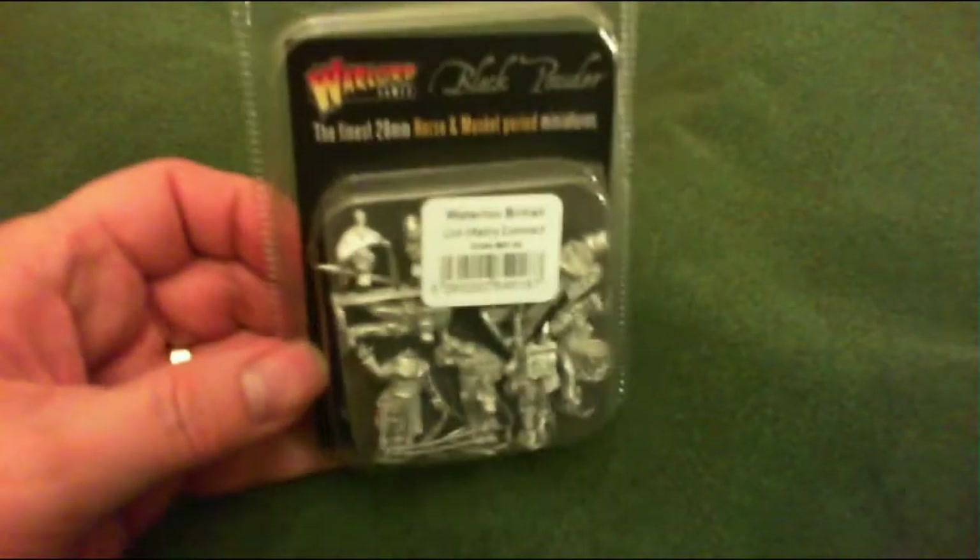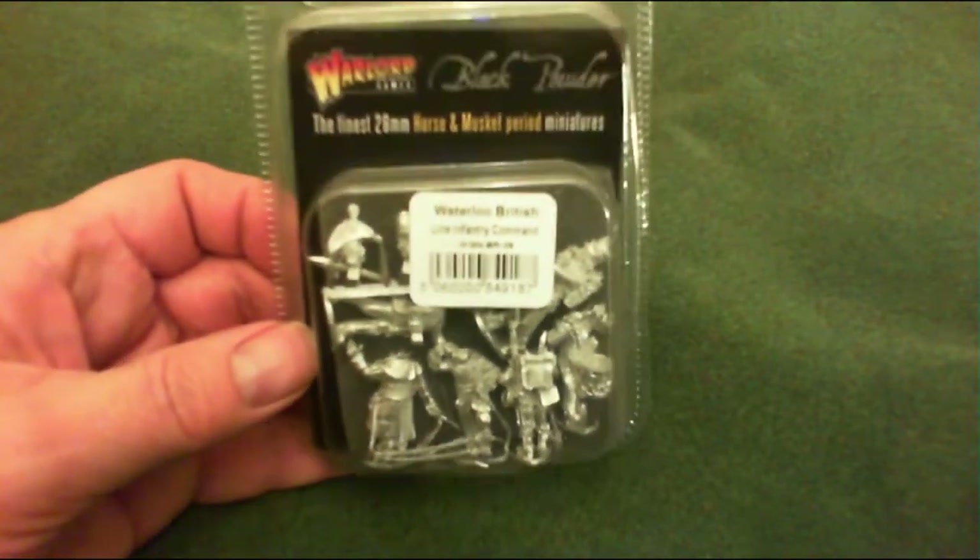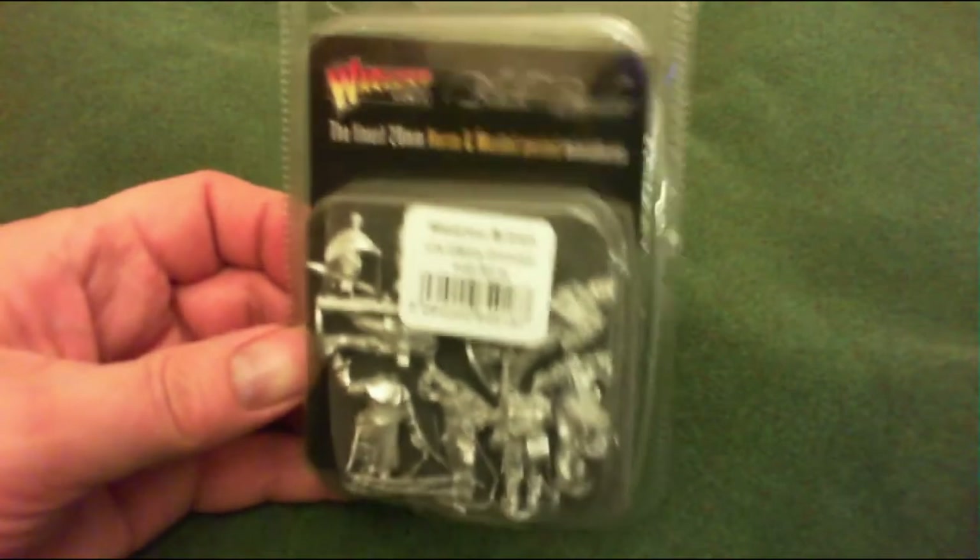So I said I was going to show you the contents of this - this is the Waterloo British Line Infantry Command. We'll go to the table, empty the contents out, and have a look at what's in it. Okay, so this is the Waterloo British Line Infantry Command, let's open it up.